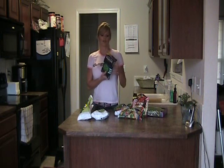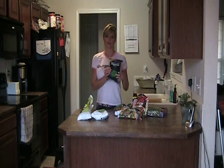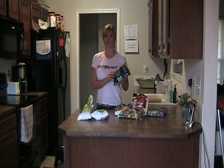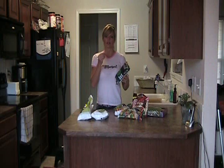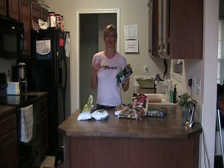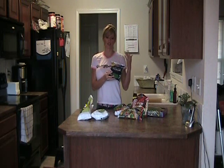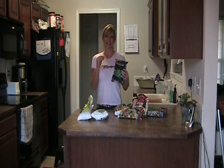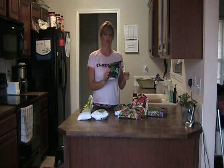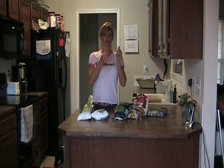Edamame — soybeans. They have these in the frozen food section. They're fun because you cook them and then you just eat the insides. You don't eat the outsides like pea pods — you eat the little beans inside. They're something fun to nibble on. They're basically a protein: eight grams of protein and nine grams of carbohydrates per serving, so half carbohydrate, half protein again. Serving size is a half cup. Calories are a little higher because they're more dense. My kids like to eat them because the soybean just squirts right out of the pod.